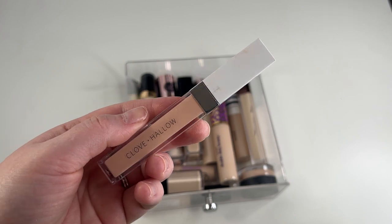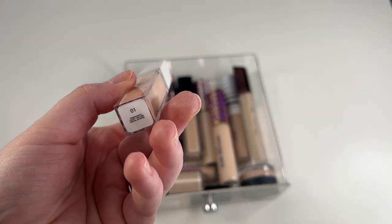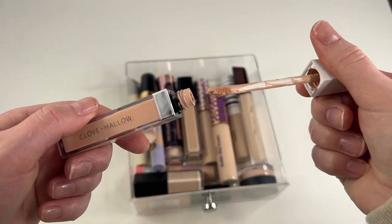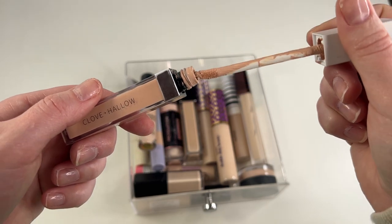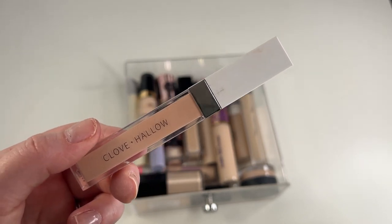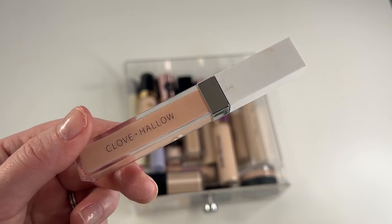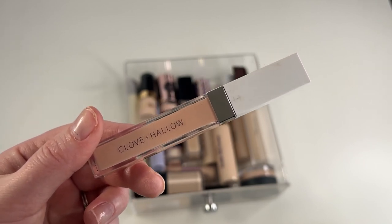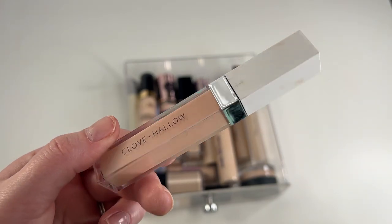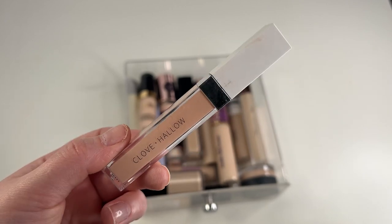One I'm going to go ahead and get rid of is this Cloven Hollow concealer in shade 01. It's just not the best shade match for me — it's a little bit orangey. Every time I use it, I am more impressed with it than I think I'm going to be. Like it always has more coverage than I remember and blends out nicely. But the shade is a little off and also it's pretty old — they sent this to me in PR a couple of years ago. So I'm actually going to go ahead and toss this because I just think it's too old.